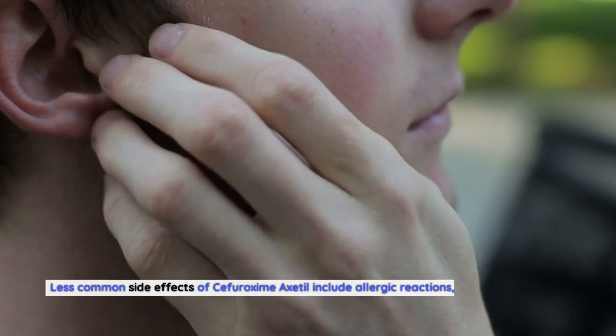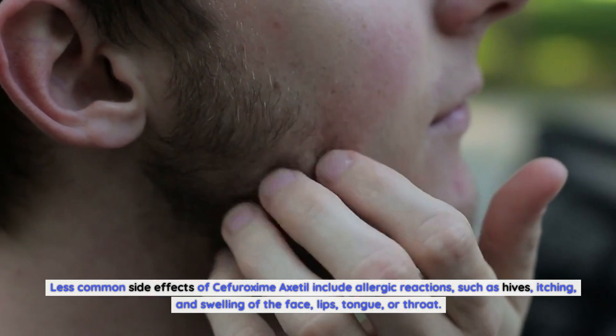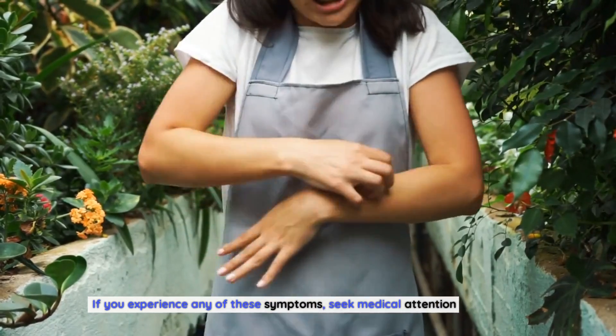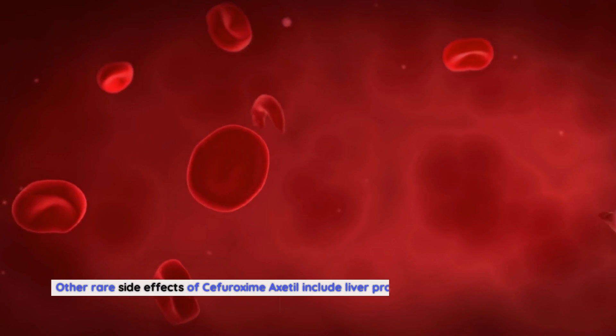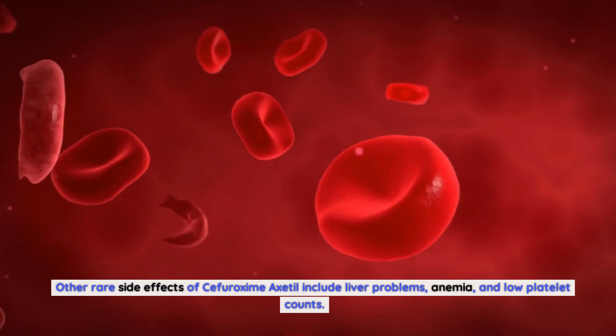Less common side effects of Sifurozeme Axadol include allergic reactions, such as hives, itching, and swelling of the face, lips, tongue, or throat. If you experience any of these symptoms, seek medical attention immediately. Other rare side effects include liver problems, anemia, and low platelet counts.